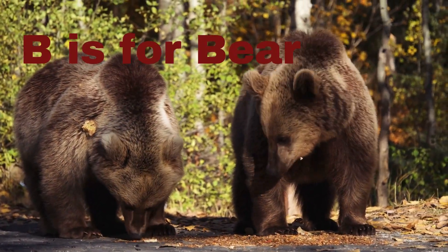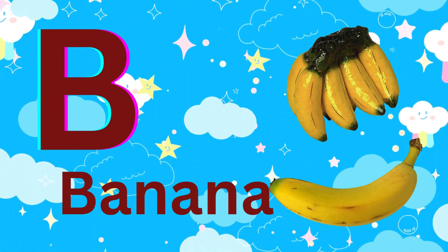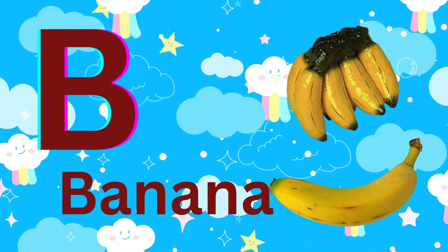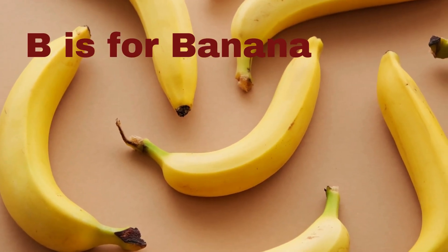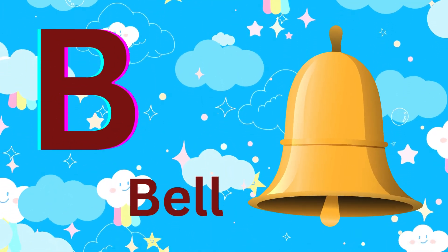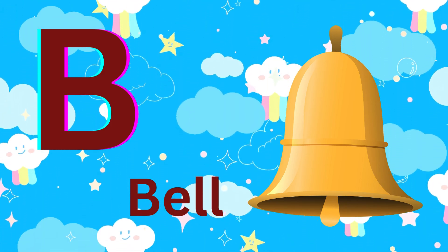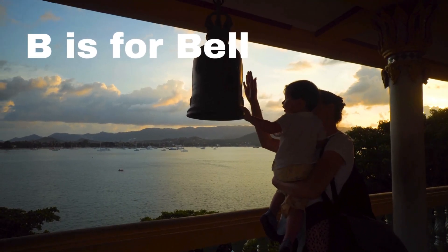B is for banana. B is for banana. B is for bell. B is for bell.